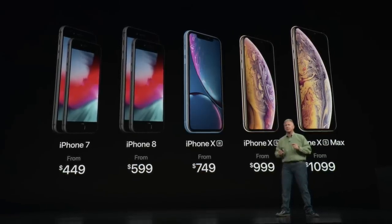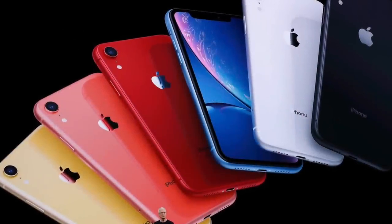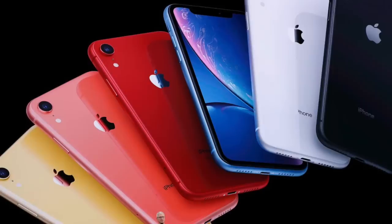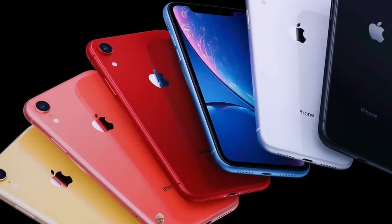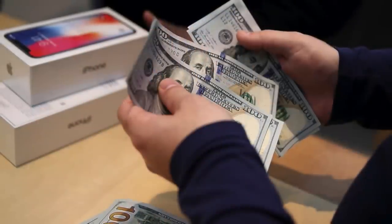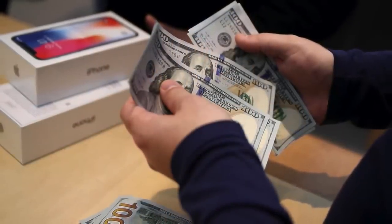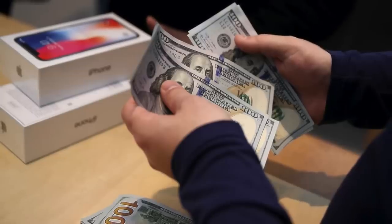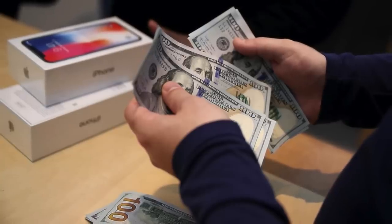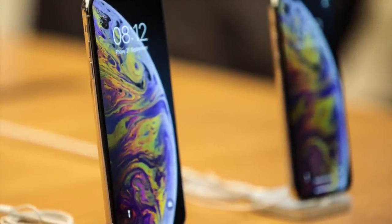But it wasn't only the premium iPhone models that ballooned in price. The so-called budget iPhone XR did as well, coming in at $750 — $50 more than the iPhone 8, and $100 more than the 2016 flagship iPhone 7. This dramatic rise in the iPhone's cost took a toll on sales, with the iPhone XR suffering from less pre-orders compared to previous models, weaker demand, and two separate cuts to iPhone production within two months. It was clear that customers were getting tired of paying more for iPhones year after year.